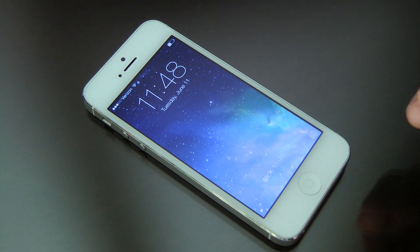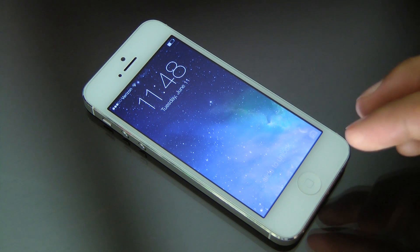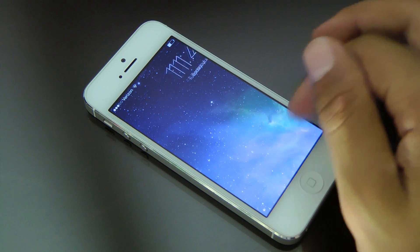Hey, what's up guys, this is Matt and today I'm going to be taking you through a tour of iOS 7. The new beta just came out a couple days ago and I've had a couple days to play around with it, so let's get started here with the review.